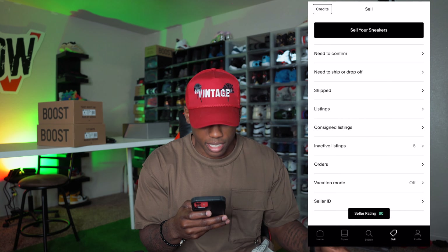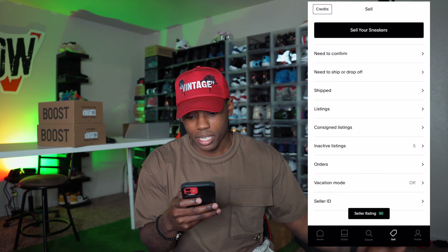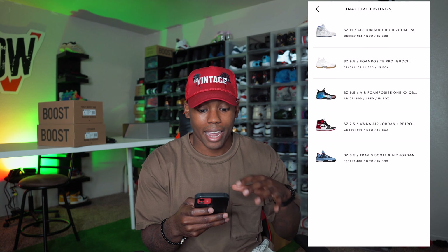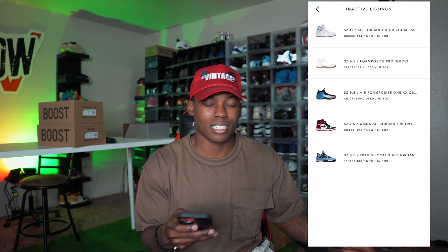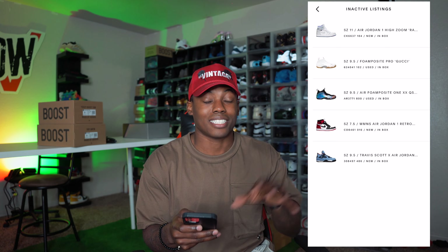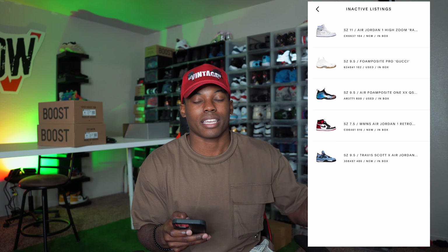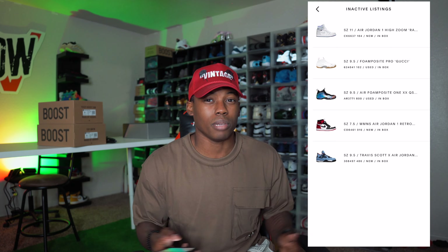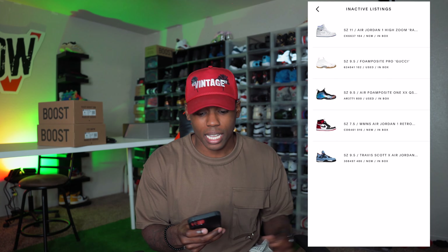In the sell tab it shows: needs to confirm, needs to ship, ship listings. You can also sign listings — I never knew that. I have five inactive listings from when I was debating selling my Travis Scott Fours on GOAT. I ended up selling those on StockX because it was easier — you didn't have to send pictures. So every sneaker in those inactive listings I sold on StockX, not GOAT. StockX felt a little easier with the instant lowest-bid selling. Let's go back and tap 'sell your sneakers.'